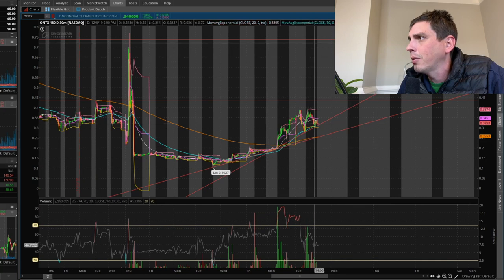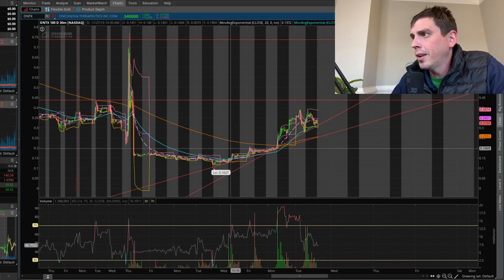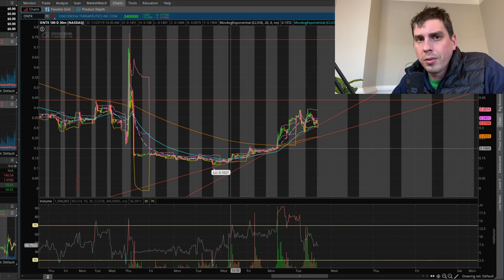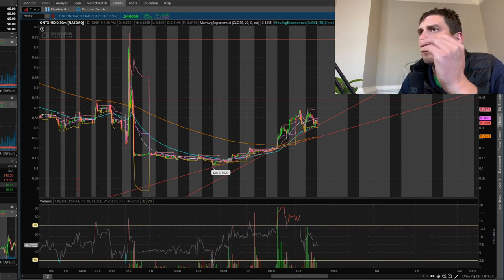Our next resistance is going to be right around 73 cents. Just like I was saying at the beginning of the video, these pharmaceutical stocks — they are lit, they are on fire right now. They're ramping up. I don't know why it is, it just happens when sectors start getting hot — a lot of the stocks in that sector start doing good.